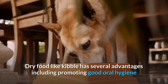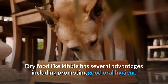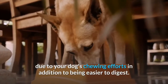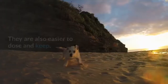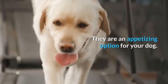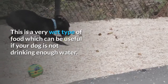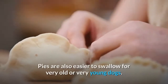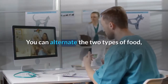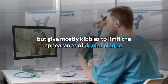Tip Number 5: Croquettes or Pâtés. Dry food like kibble has several advantages, including promoting good oral hygiene due to your dog's chewing efforts, in addition to being easier to digest. They are also easier to dose and keep, and are an appetizing option for your dog. Wet food (pâté) can be useful if your dog is not drinking enough water, and is also easier to swallow for very old or very young dogs. You can alternate the two types of food, but give mostly kibbles to limit the appearance of dental plaque.